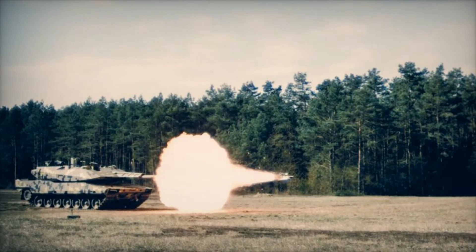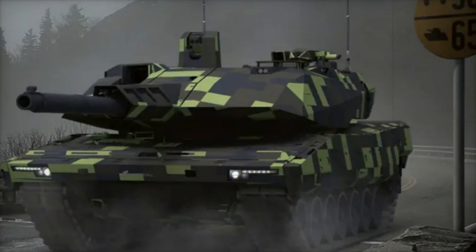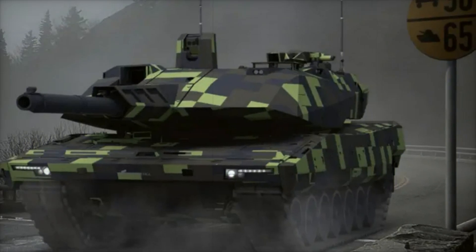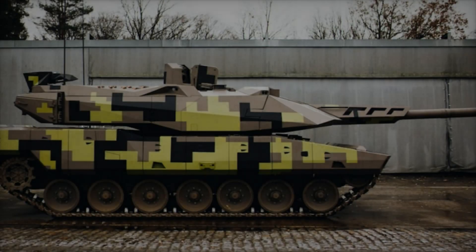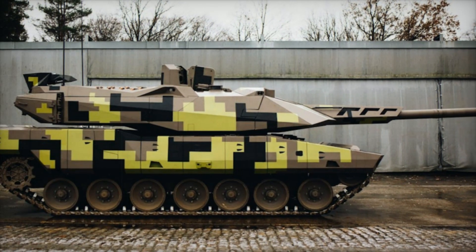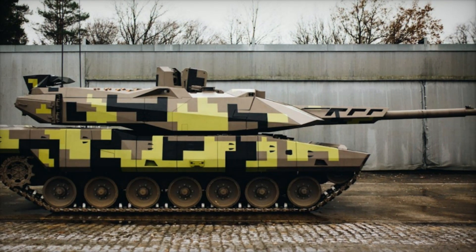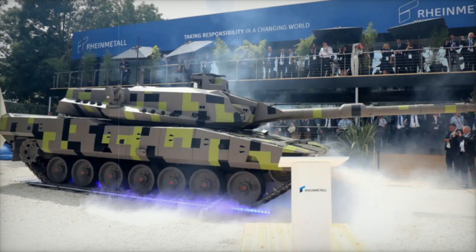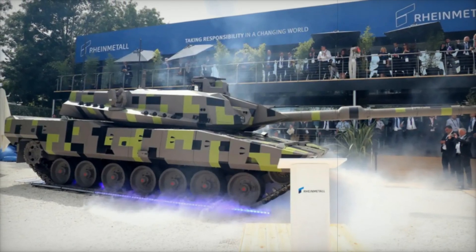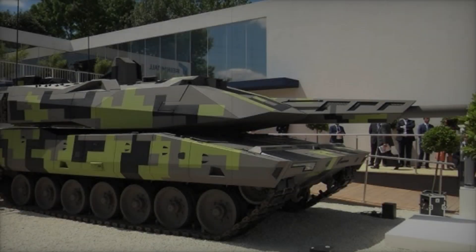The Panther KF-51 is also incredibly smart. It has what Rheinmetall calls a digital backbone — a fully networked system that allows it to communicate with other units on the battlefield. For example, if a nearby drone spots an enemy, the Panther can instantly receive that information and prepare to engage. This level of connectivity is unheard of in traditional tanks. The tank's sensors and AI systems work together, and using augmented reality, the crew can see important data overlaid on their screens, making decisions faster and with greater accuracy.